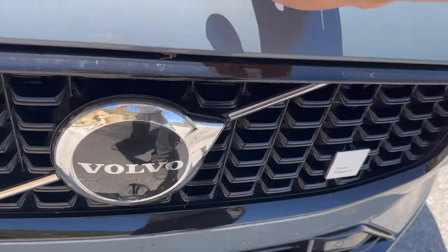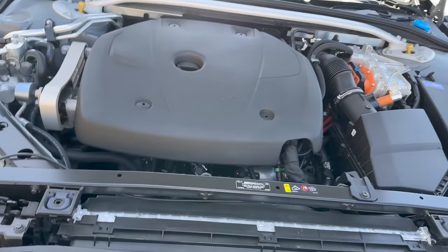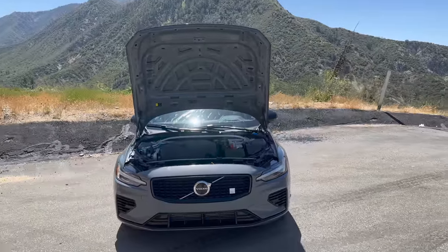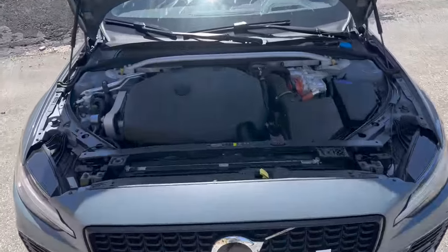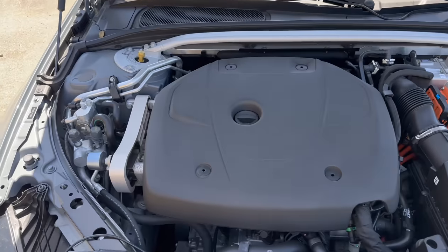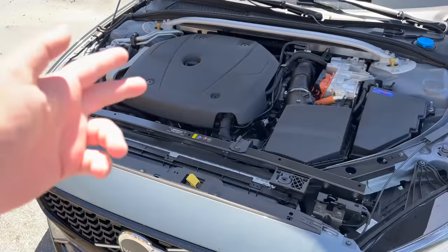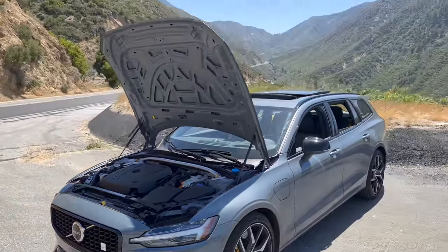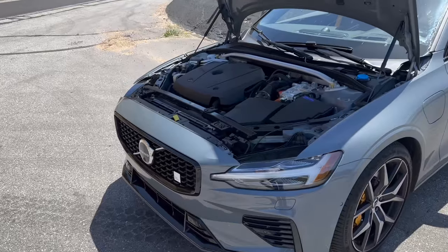A fun trick about Volvos: on the front, the Volvo line always points to the hood opener. Here we go — it's a heavy hood. Wow, it's a huge hood. So the old T6 branding is still there, meaning turbocharged and supercharged, but you can hear the cooling systems running because I've been ripping it around in the hills testing performance.